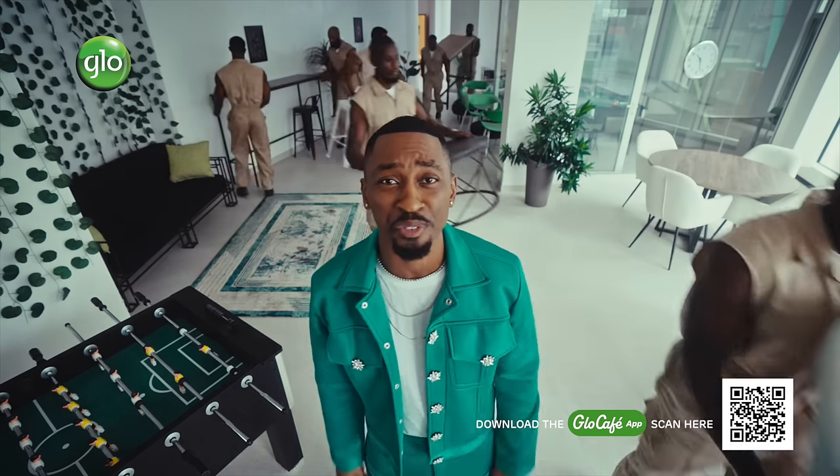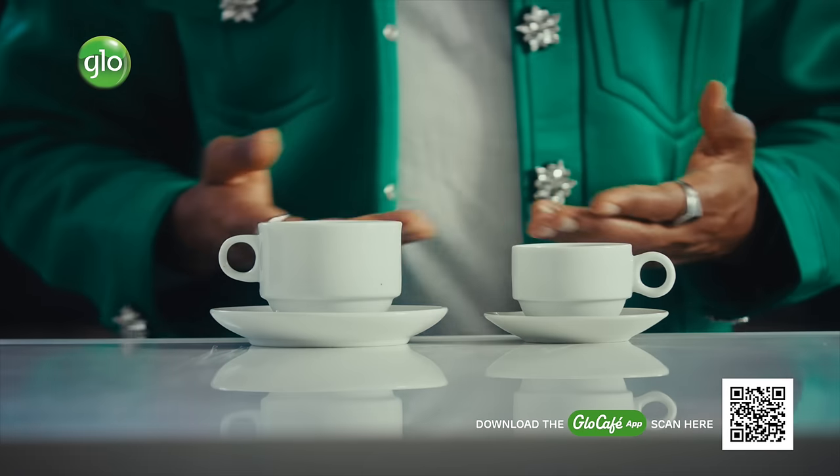It's time for an upgrade. Your own personal Glow Cafe app, open 24-7. Welcome to more value. Download the upgraded Glow Cafe app and get more data.